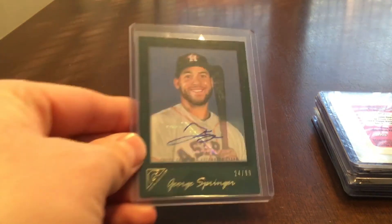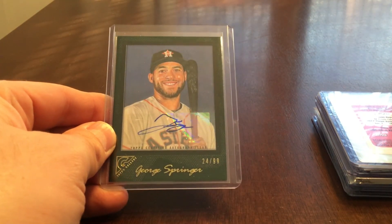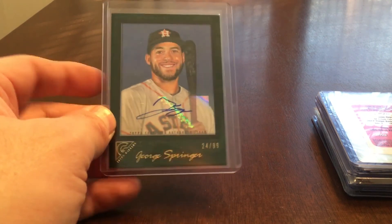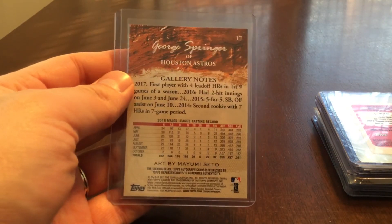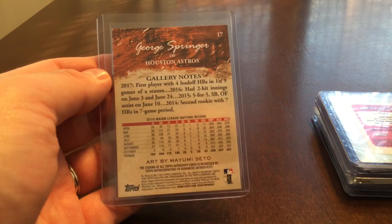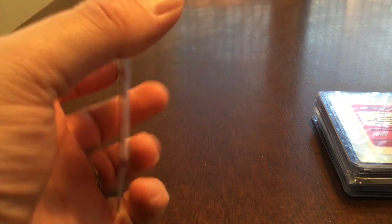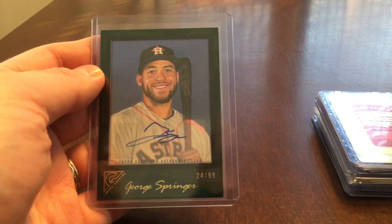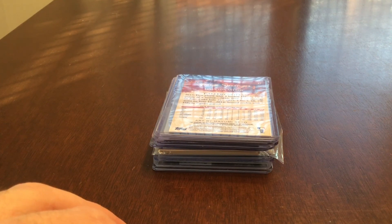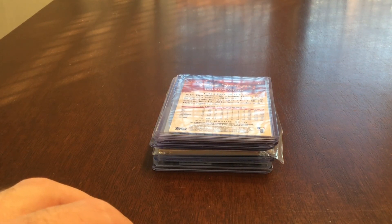Number 1 on the list is from Gallery — George Springer, number 24 of 99, Green Auto. I opened my Gallery box pretty soon after the World Series, and obviously George Springer was the World Series MVP, so I was very excited to get this card. Those are my 11 favorite cards from 2017. I hope everyone liked this video. Feel free to comment below, click the like button, subscribe, and I'll be back with more videos later in the week. Thanks everyone, bye!